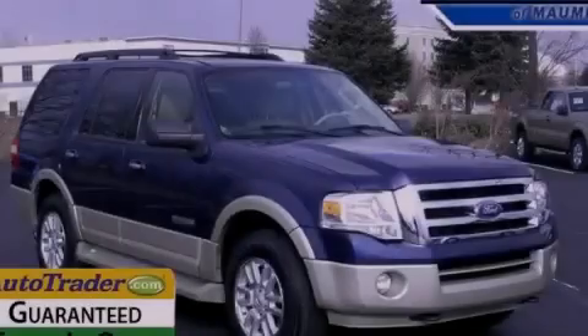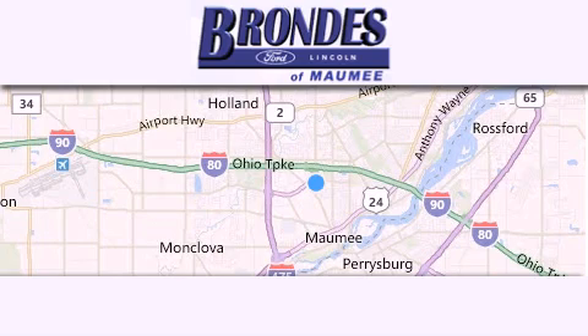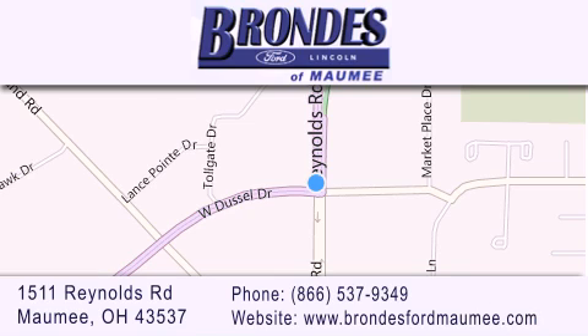Contact us today to arrange your test drive. Brondi's Ford Mommy offers a wide selection of Ford and Lincoln vehicles and is an automotive leader in the area. Stop by our showroom located at 1511 Reynolds Road in Mommy, and visit us online at brondisfordmommy.com.